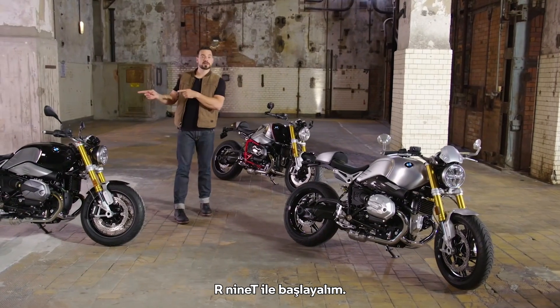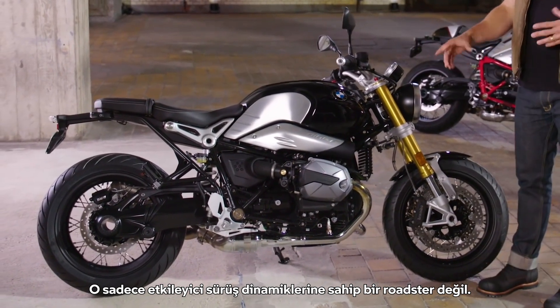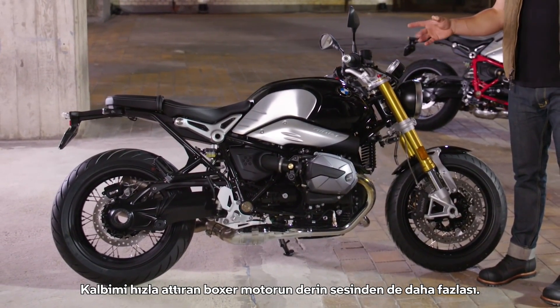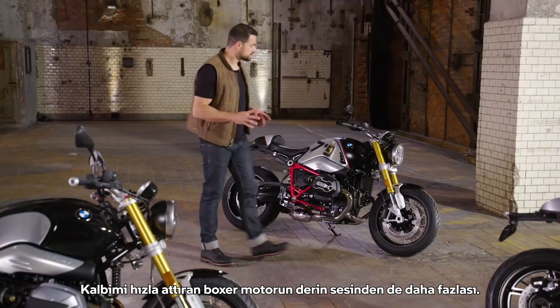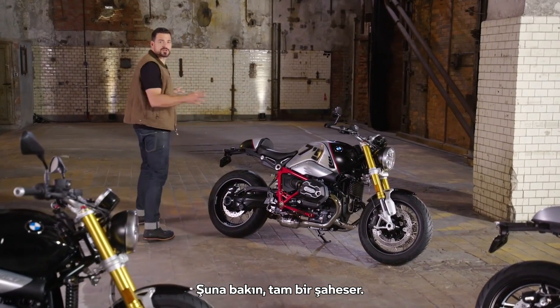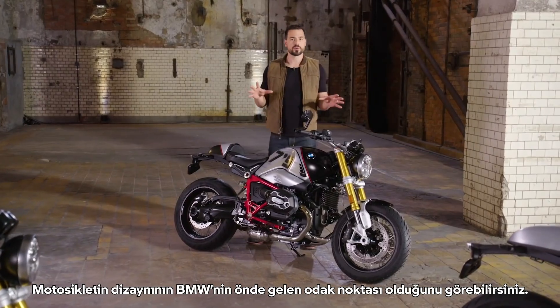Let's start with the R9T. It's not only a classic roadster with impressive riding dynamics — it is above all the deep sound of the boxer engine that makes my heart beat faster right away. Look at it, it's such a beauty.